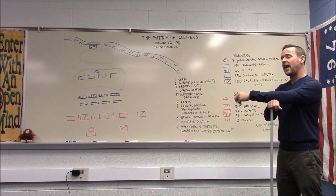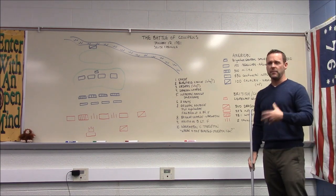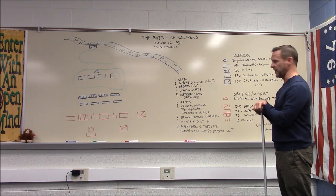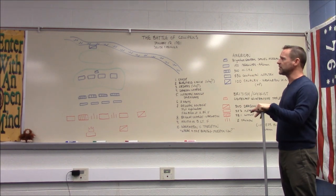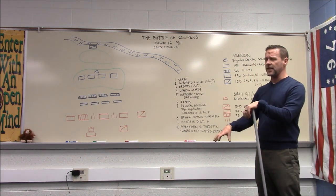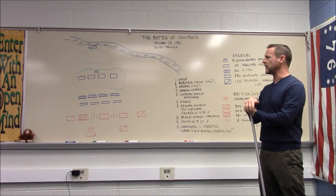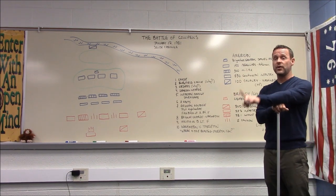Lord Cornwallis recognizes that this enemy force could potentially threaten his flank, so he sends one of his cavalry commanders, Lieutenant Colonel Bannister Tarleton, out to try to catch Daniel Morgan's men. If Tarleton can dispatch them, Cornwallis will have an open playing field in the American South. Morgan's task is to survive and find a way to defeat the British.